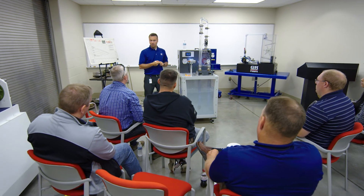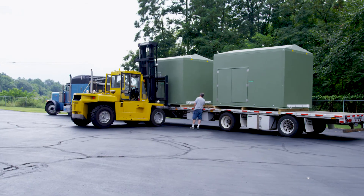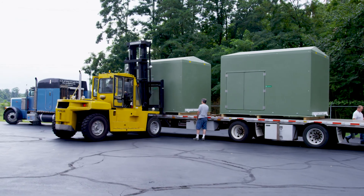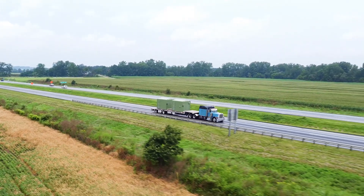Gorman-Rupp builds an entire package, has it together, and ready to operate when it gets shipped. We've lost our power for seven to nine days at a time. With a regular generator, that would mean many refuelings. With the auto-start, it efficiently uses its fuel.